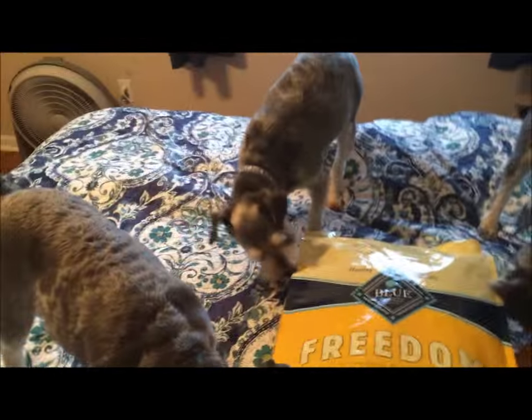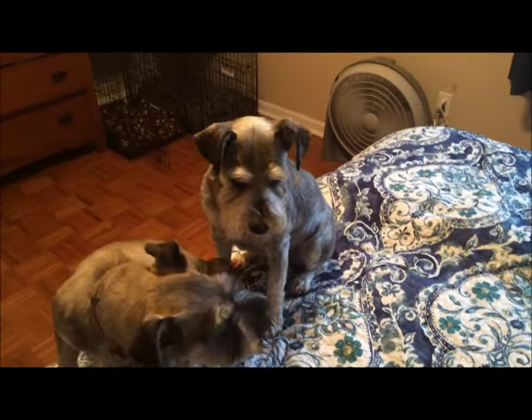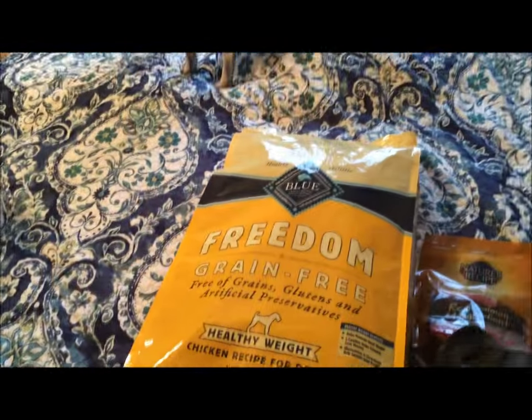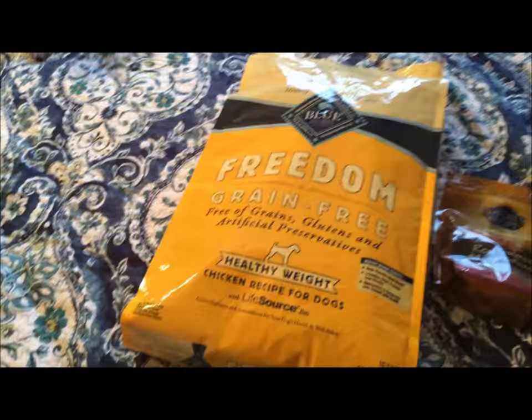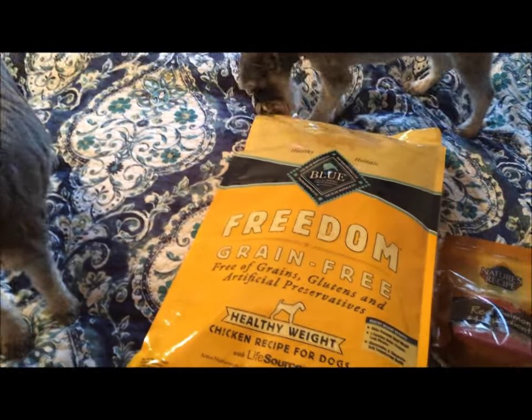Hey guys, I just wanted to shoot this quick video. It's been about a month since I did the video where you guys asked me questions and I answered. I'm changing what I'm feeding the boys, so if anybody follows this and has asked me what I feed them, I thought I'd share.